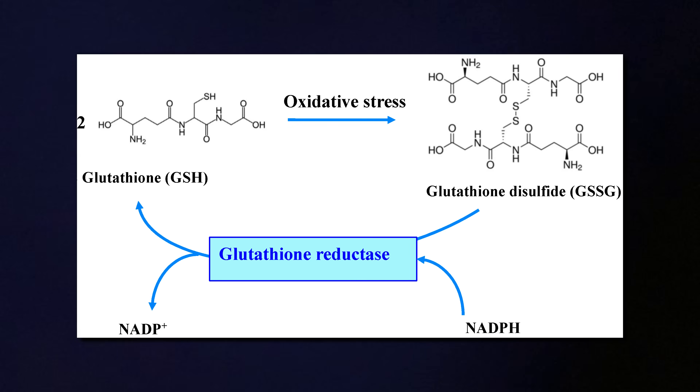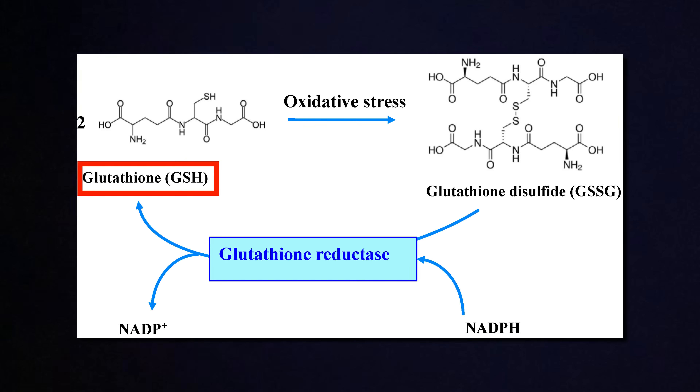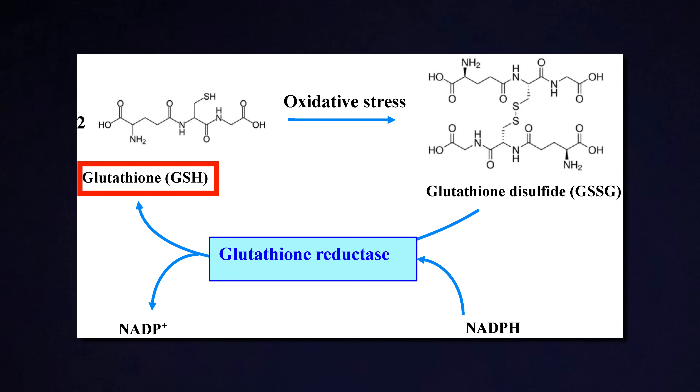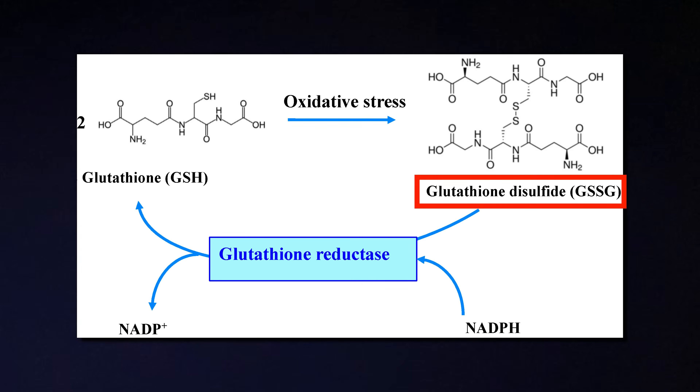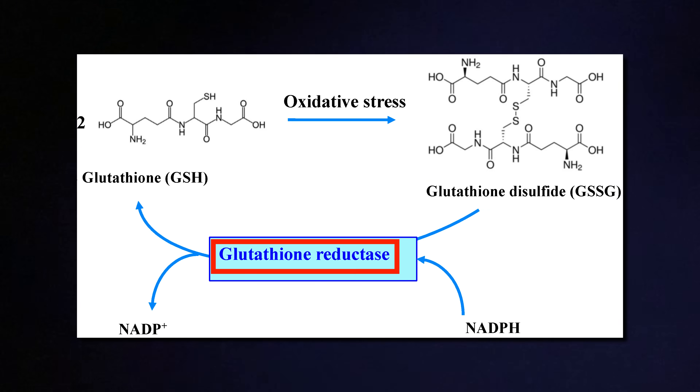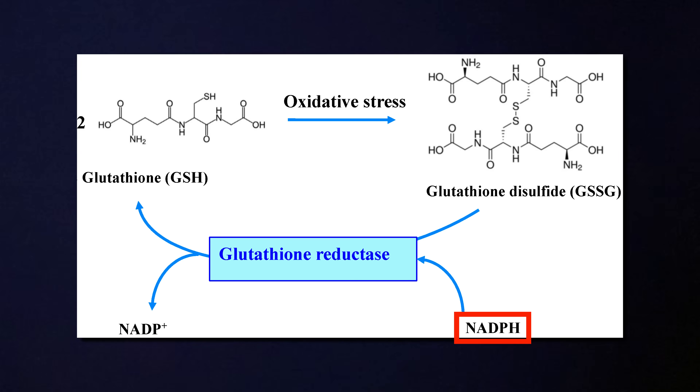Inside your cells, glutathione exists mainly in its active form called GSH, which stands for reduced glutathione. When it neutralizes a free radical, it gets oxidized and turns into GSSG, which is the used-up form. To keep protecting you, GSSG needs to be turned back into GSH, and this is where the enzyme glutathione reductase comes into play. It takes GSSG and converts it back into GSH, but to do that it needs something called NADPH, which is like a little energy packet that drives the reaction. So your recycling system depends on two things: one, having enough glutathione reductase enzyme, and two, having enough NADPH to power that enzyme.